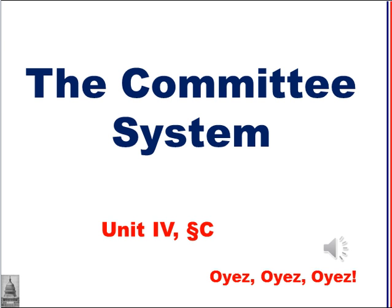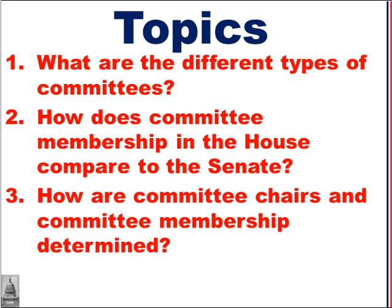Welcome to discussion 4C, the committee system. These are our topics for today: What are the different types of committees? How does committee membership in the House compare to the Senate? And how are committee chairs and committee memberships determined?